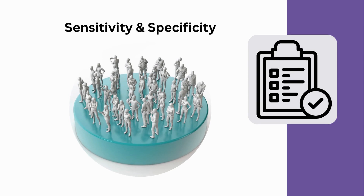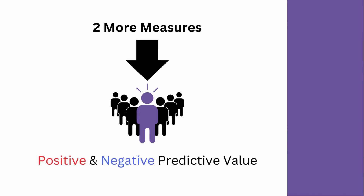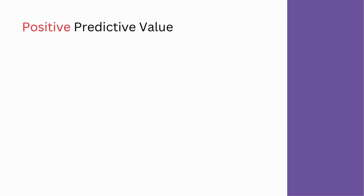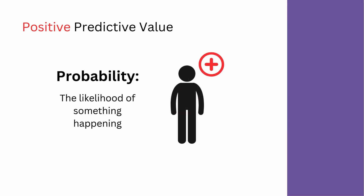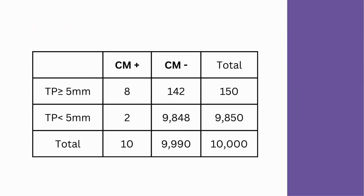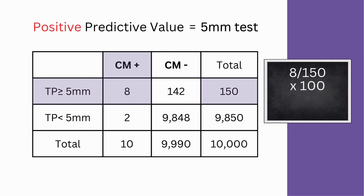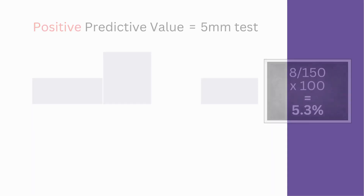Sensitivity and specificity relate to how well a test performs among a population, but there are two more measures specific to the individual: positive and negative predictive value. Positive predictive value is the probability that a person with a positive test result actually has the disease. In our analysis, a total of 150 tested positive with a 5-millimeter test, but out of that group, only 8 people actually have symptomatic Chiari. That means the positive predictive value of a 5-millimeter test is only 5.3%.